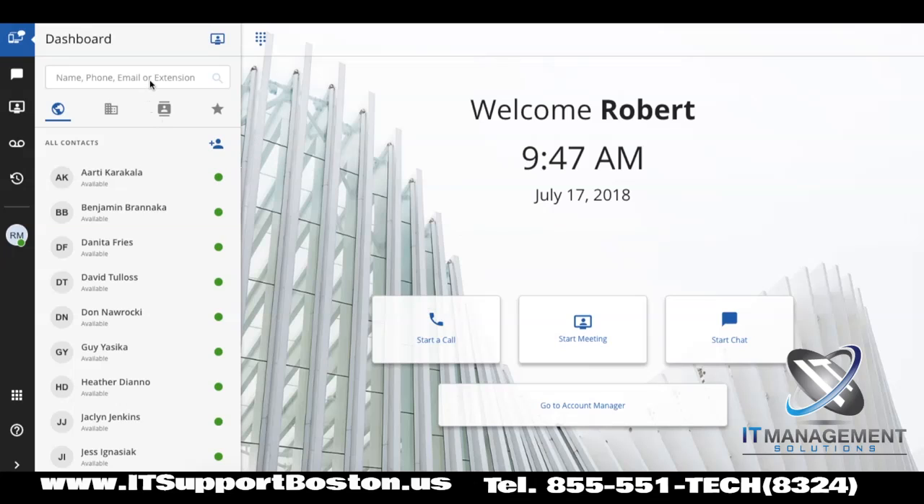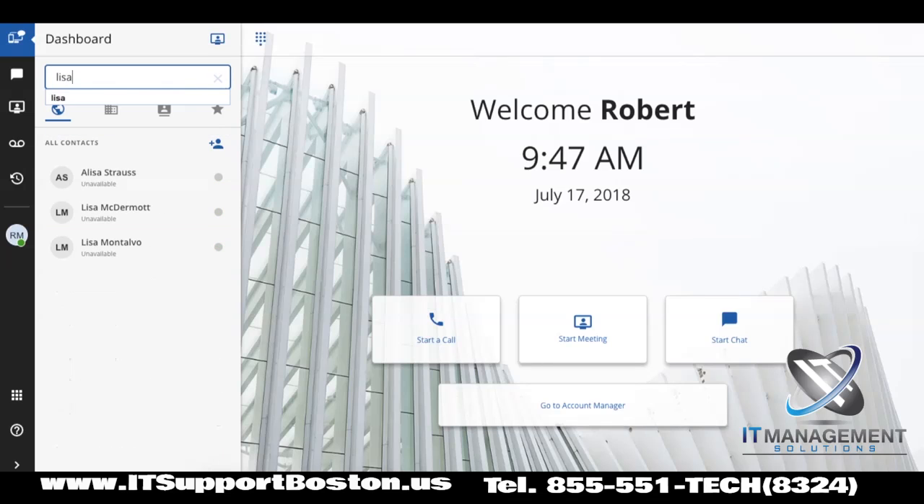But if I wanted to talk to Lisa and say, hey, I found some information that might be useful in the upcoming comps that she's doing, I can give her a call, I can show her what I'm looking at on my screen, or just talk to her because it's nice to see people's faces from time to time, and start a chat. And it's very easy.